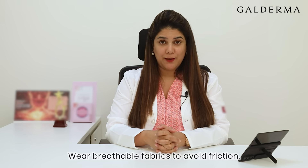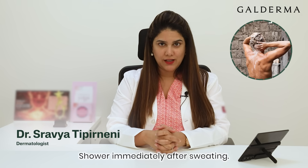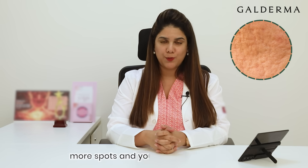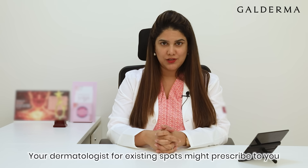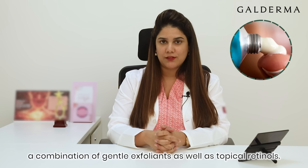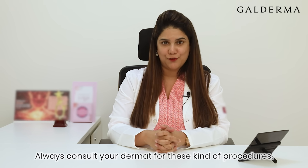Wear breathable fabrics to avoid friction. Shower immediately after sweating. Start your medication early to prevent too much inflammation and risk of scarring. For existing acne, don't pick on them because it causes more spots and increases your chances of keloids. Your dermatologist for existing spots might prescribe a combination of gentle exfoliants as well as topical retinoids. Always consult your dermatologist for these kinds of procedures.